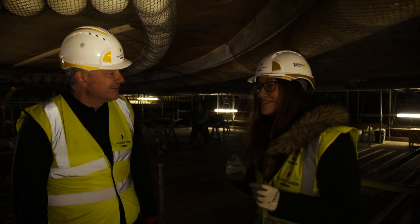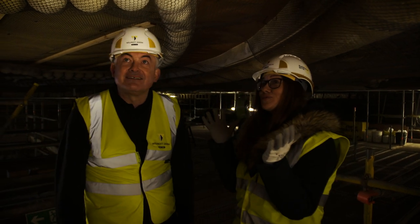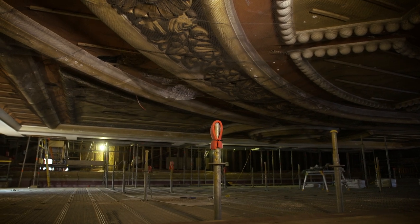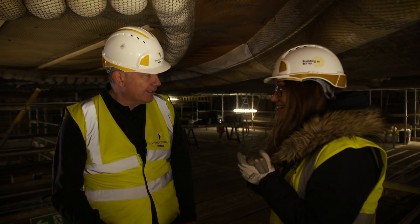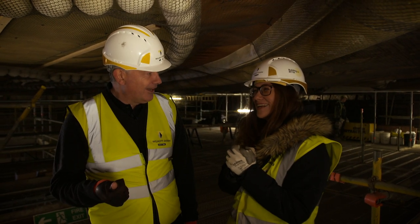We will be taking you a little bit higher, but I promise that will be it. This reveals our beautiful decorative ceiling which we are now putting a lot of effort into restoring. This is the roof — we can always go a little bit higher at Alexandra Palace.